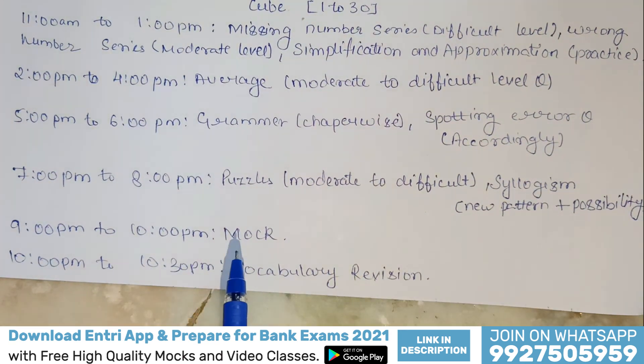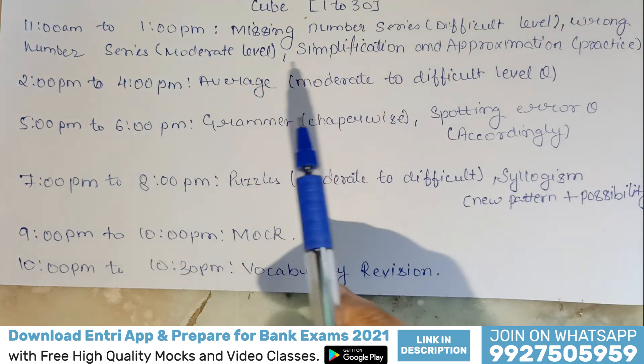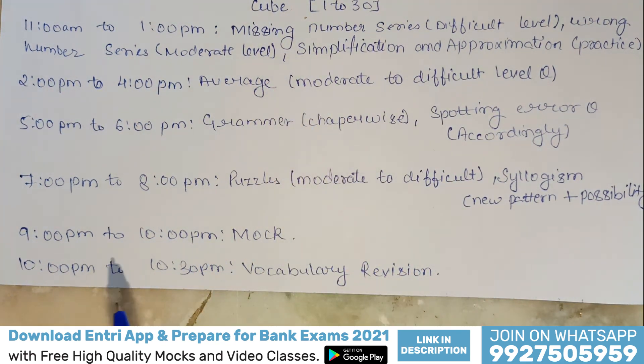From 9 p.m. to 10 p.m., you have to practice your mock test, because practicing mock tests is very important. Then from 10 p.m. to 10:30 p.m., do vocabulary repetition — revise all the vocabulary you wrote during your morning newspaper reading time very thoroughly so that you can memorize them all.